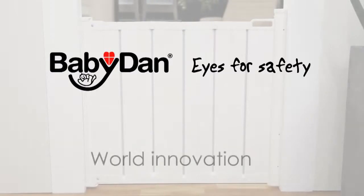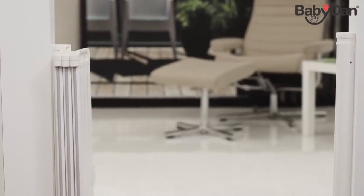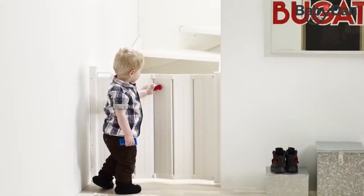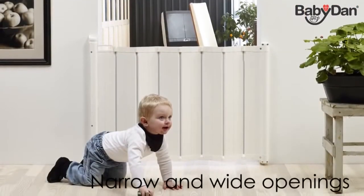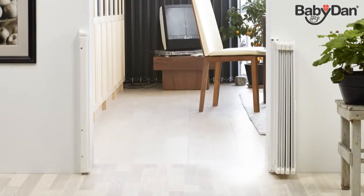GuardMe by BabyDan is a world innovation. This revolutionizing safety guard is near to invisible when not in use and folds back automatically. Furthermore, it is ideal for tight spaces. GuardMe is perfect for narrow as well as wide openings. When not in use, GuardMe is near to invisible.